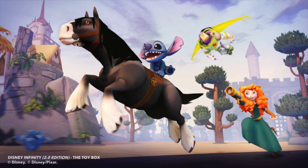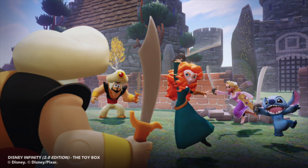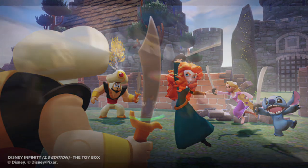It will be coming out on November 4th, along with all the toy box-only characters like Donald Duck and Maleficent, and all the other characters we've seen for wave one — all releasing at the same time.